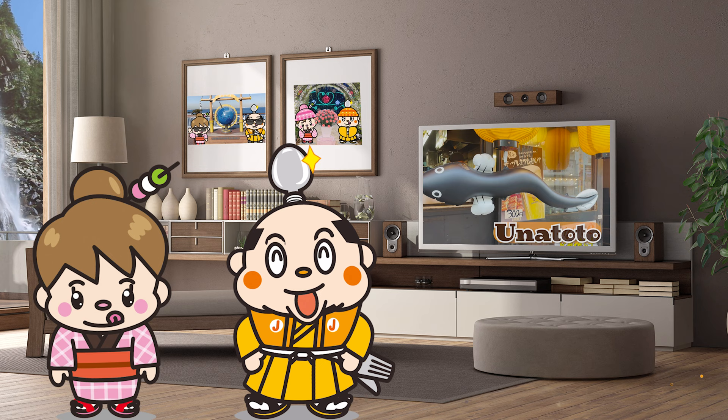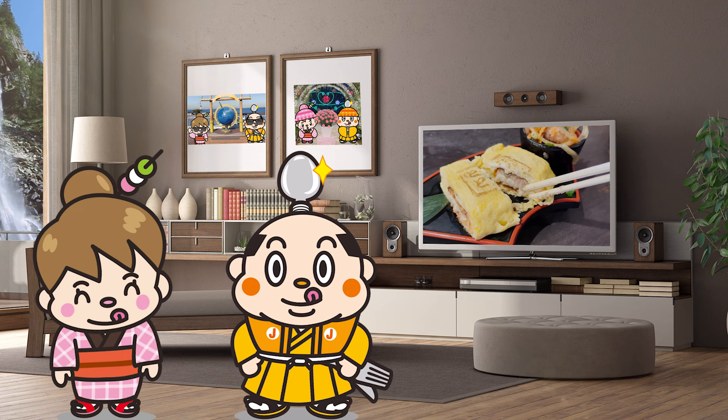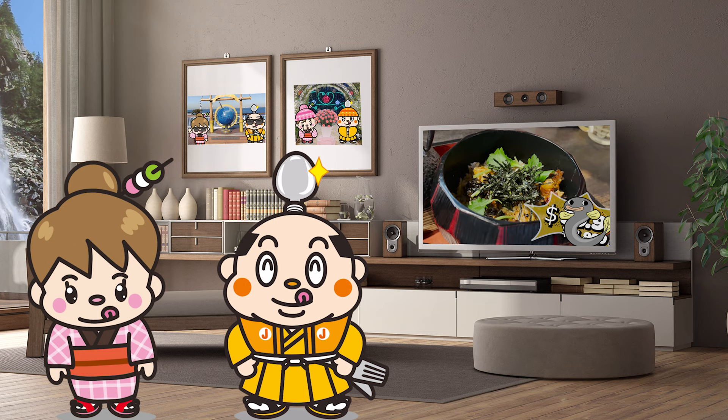It's a very popular eel specialty restaurant that opened its first store in 2003 and now operates more than 60 stores all over Japan. I'll be introducing dishes other than eel's, so please stay tuned! And in the end, I'll announce the total price. Now, let's get started!